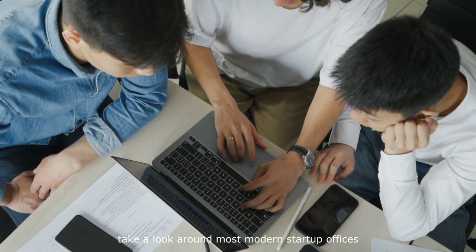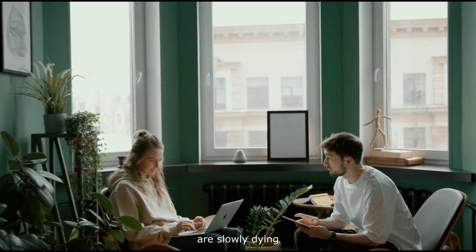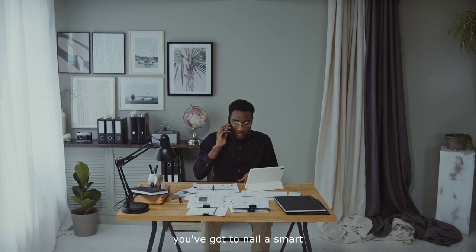Take a look around most modern startup offices. You won't see many suits and ties. The old formalities of the business world are slowly dying — maybe not in every industry, but in many. If you want to look the part and fit in with today's business leaders, you've got to nail a smart, casual style.